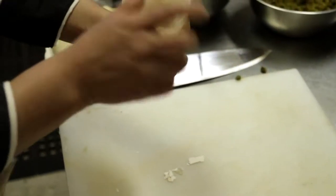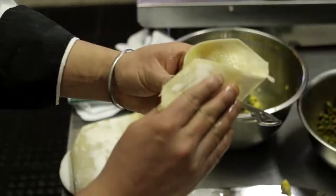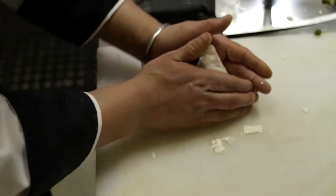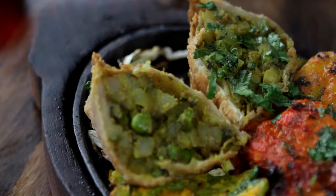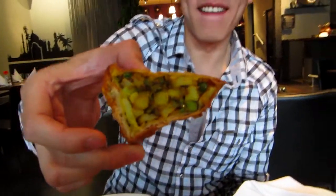Next up we've got vegetable samosas. Packed inside this pastry is potatoes, green peas, and spices like cumin and cilantro. It's then deep-fried to give it that crunchy, munchy taste. Look at this — it looks great. Crunchy on the outside? Oh, very crunchy!